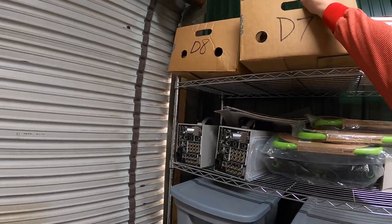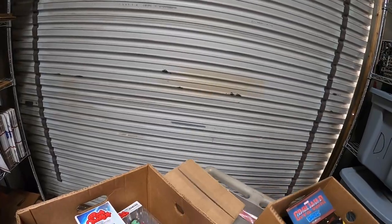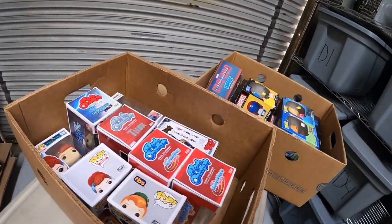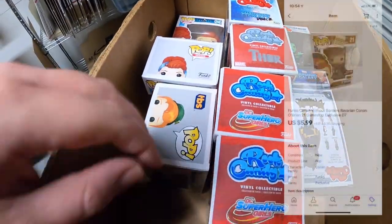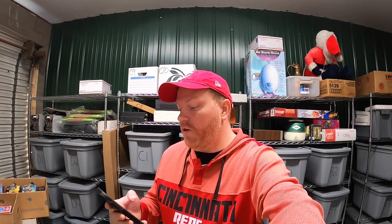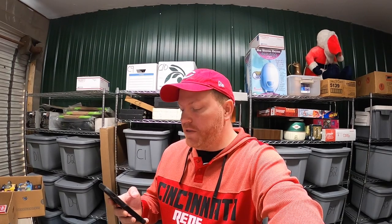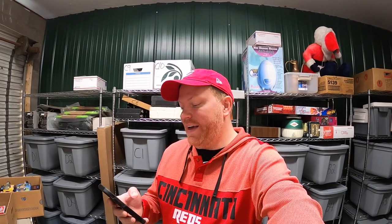Moving right along. Out of D7 I sold the other Conan O'Brien — I had two of these, already sold one. This sold for $5.99 plus shipping. It's going out to a viewer named Logan. He says he's a huge fan, his eBay is Lowes Zoo 35. He would love some stickers. He says I made him want to start reselling last summer and he made around $1,400 the last two summers and he's only 15. Logan, that is fantastic! I'll be happy to throw in some stickers for you.